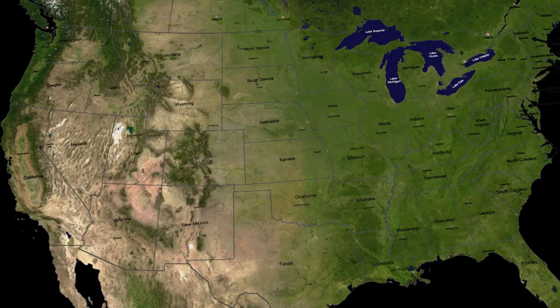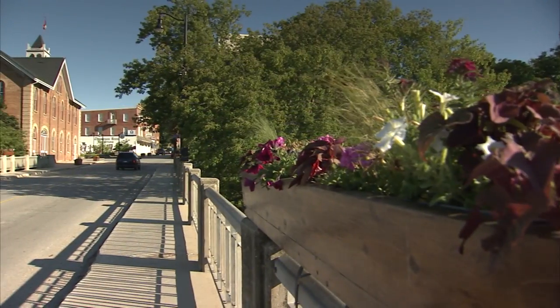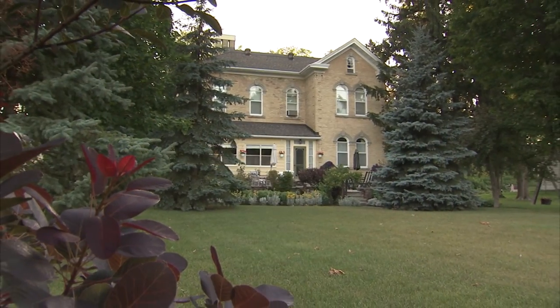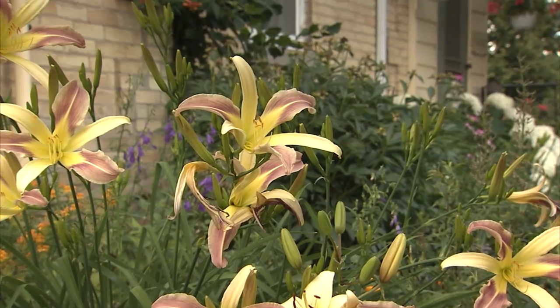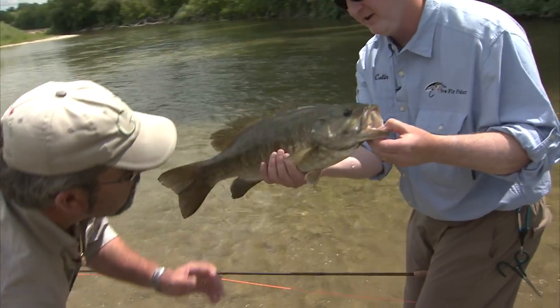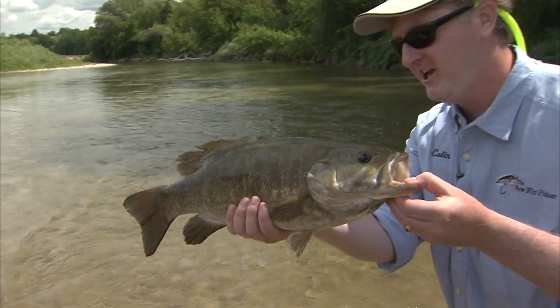Today we are fishing on the Saugeen River, which is approximately two hours northwest of Toronto in the province of Ontario. The Saugeen runs through the pretty little town of Paisley, which has numerous excellent B&Bs for anglers. I had fished the Saugeen with John Block earlier and had returned with Rob Heal to again try the great smallmouth fishing.